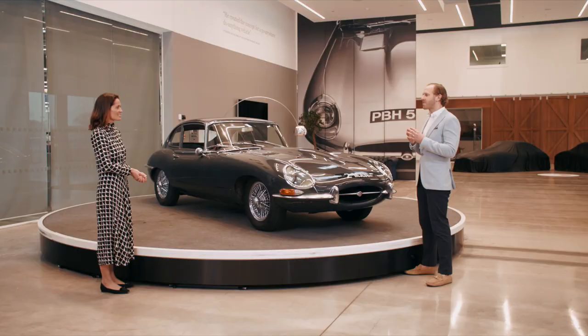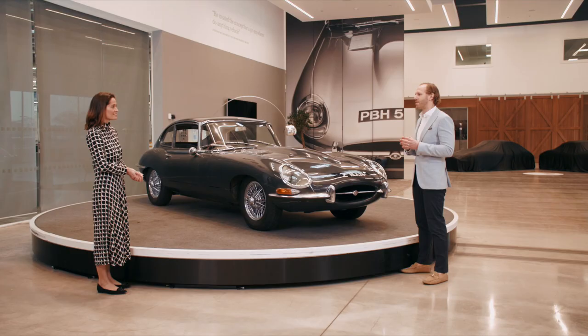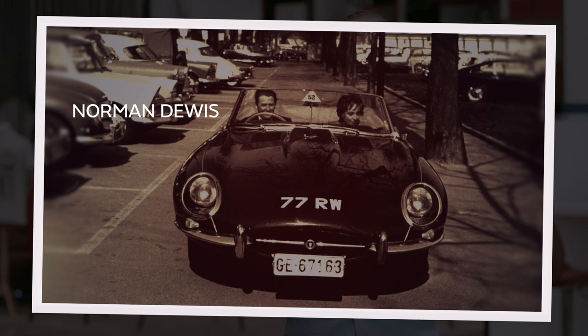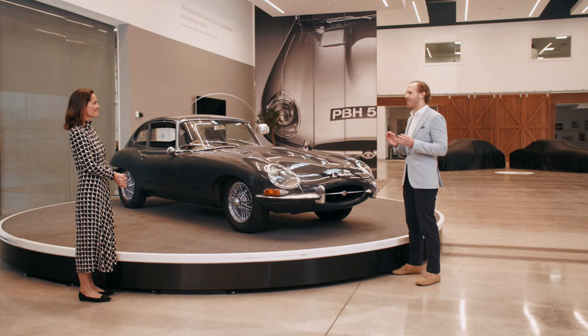Such was demand from the media to drive the car that Sir William Lyons decided it needed a second car for demonstration drives — the convertible 77 RW. The problem was the car was in Coventry. Its legendary test driver Norman Dewis was told to drop everything and drive it from the factory to Geneva again overnight. This was totally worth it: Jaguar took its first 500 orders even before they left Geneva, and that was just the start of the success story.